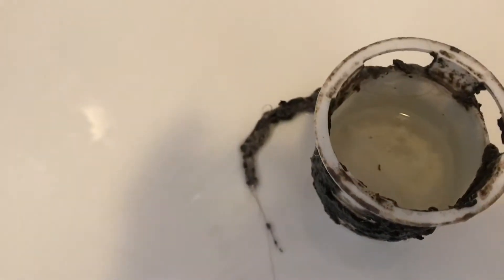There are some black bits in there too. What we need to do is get a toothbrush and some bathroom cleaner and clean all this stuff off.